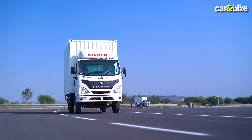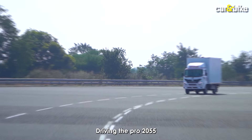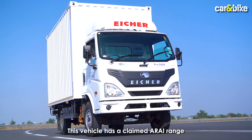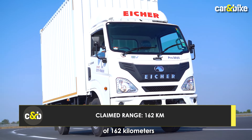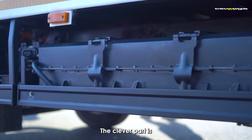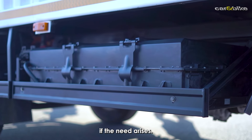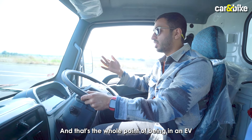Driving the Pro 2055 EV feels very different from a diesel-powered truck. This vehicle has a claimed real-world range of 162 kilometers from its 64.5 kilowatt-hour battery pack. The clever part is that the battery is distributed in two parts — one on each side — making it easy to replace or repair one if the need arises. Once you start driving, it picks up very smoothly and cleanly.